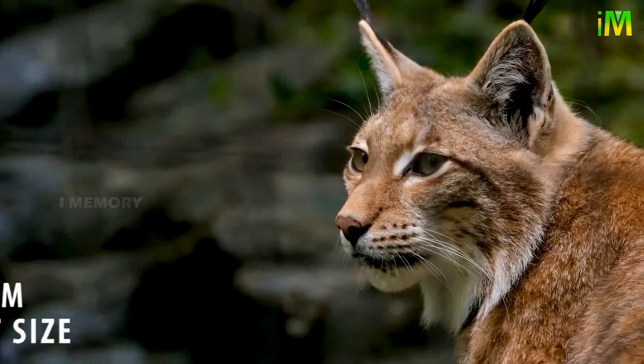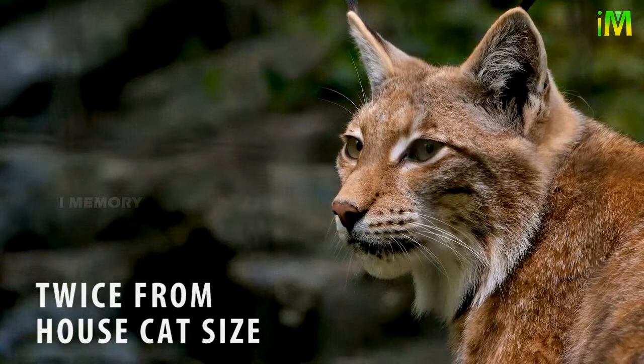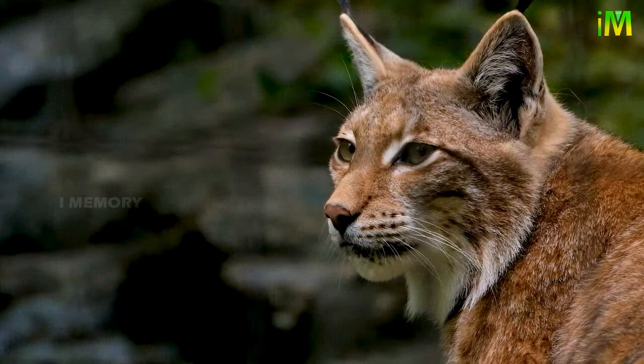The lynx is more than twice the size of a house cat. It ranges in size from 5 to 17 kilograms, which is smaller than its cousin the Eurasian lynx.